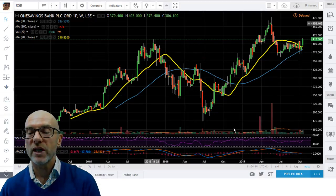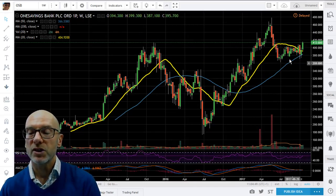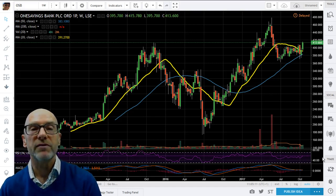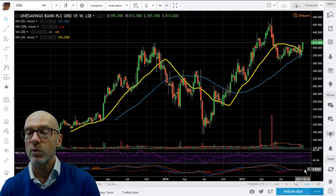Moving on to One Savings Bank on the weekly picture. You can see that we've broken the recent uptrend barrier and broken upwards. We found support on the rising 50 and the 20 is now moving up as well. Looking ahead you'd expect a move higher given that moving average movement. The RSI has moved back up to 57.6 and is in an uptrend. The MACD are flat-lining but will move up next week if we have another up week.